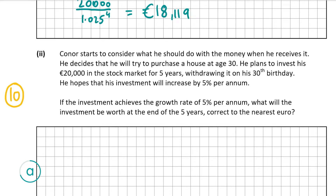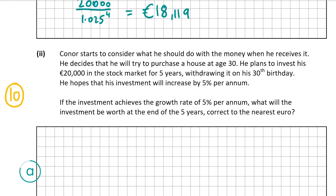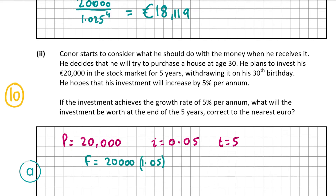Once again we have a formula for this — the very first formula on the page, compound interest. This time we're working out F, and we have P, with I as the interest rate as a decimal and T as time in years. Our principal is €20,000, I is 0.05, and T is 5 as it's invested for five years. Popping those into the formula we get 20,000 times 1.05 to the power of 5.